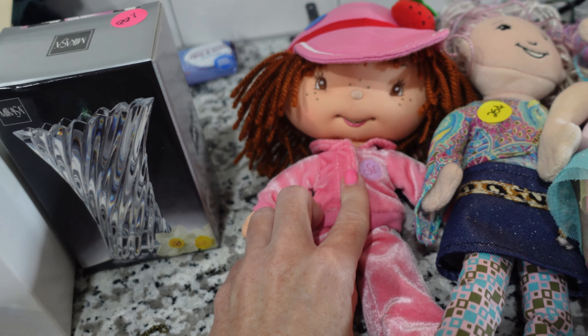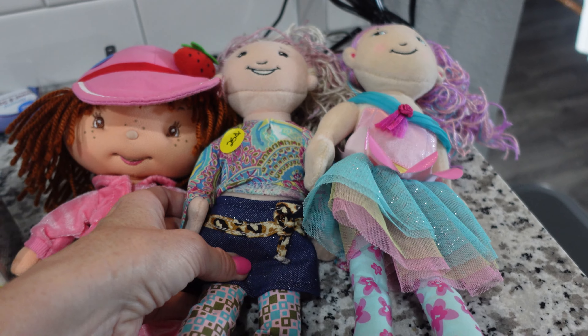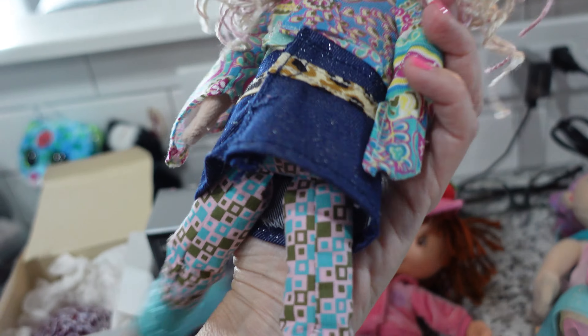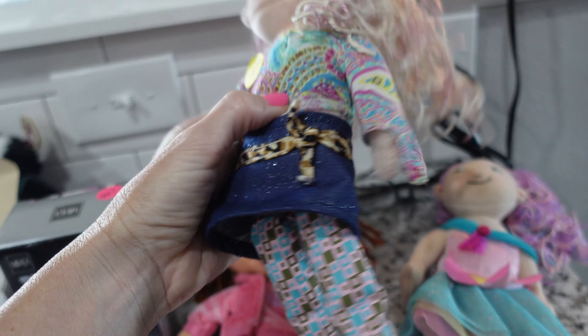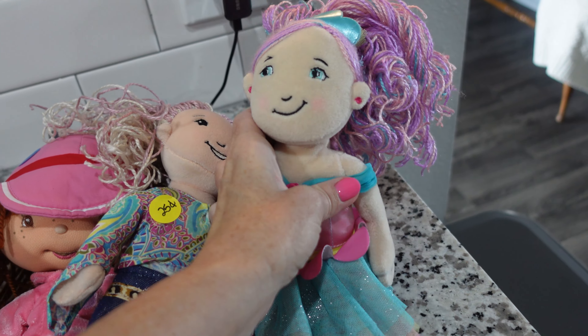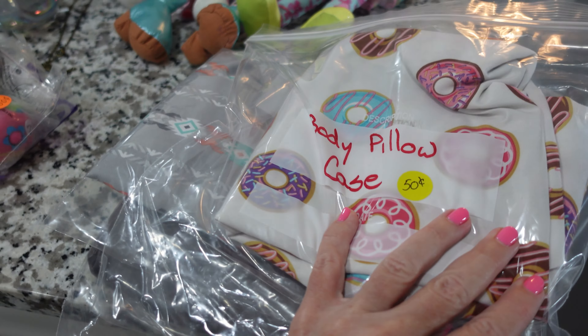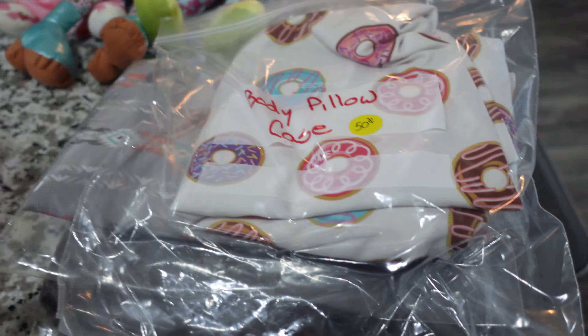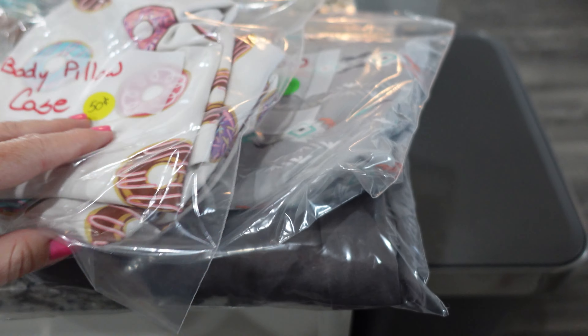A Strawberry Shortcake plushie doll — it's really cool, like really well made. And two of these dolls. I'm not sure what brand these are, but I know I've seen them before. They were only 25 cents each — I thought that was really good. I got these body pillow cases. They go on that really long pillow that I bought last week or the week before. 50 cents each — I thought that was a good deal.